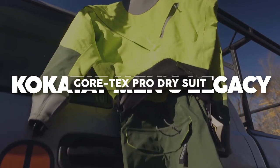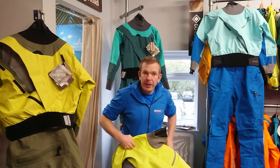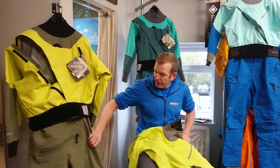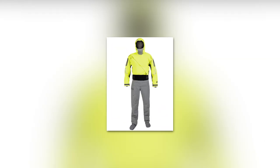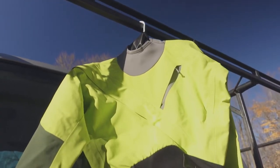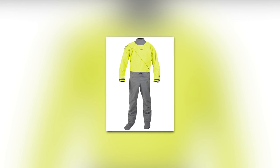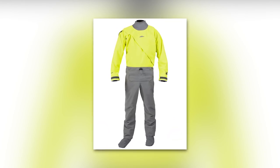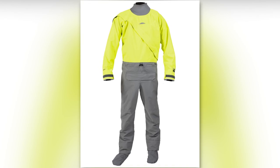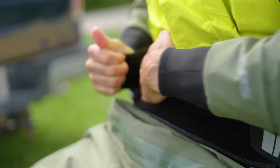The Kokotat Men's Legacy Gore-Tex Pro Dry Suit, priced at $1,399 USD, is your trusted companion for conquering the elements in style. Constructed with the rugged Gore-Tex Pro Shell, this dry suit is engineered for superior waterproofing and breathability. Designed for a wide range of water activities including rafting, SUP, sit-on-tops, sailing, and more, the Legacy Dry Suit is versatile and undergoes a rigorous 100% fill test. Its competition-cut articulated patterning complements your movements, allowing you to paddle, maneuver, and explore with ease.